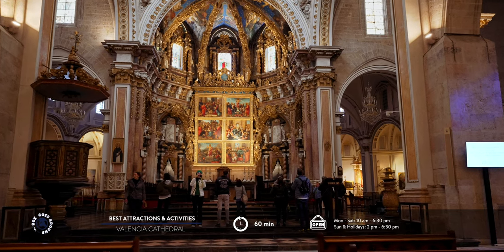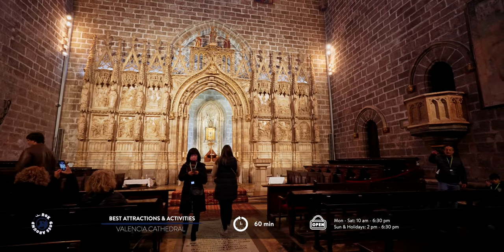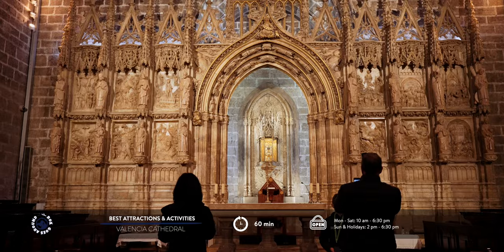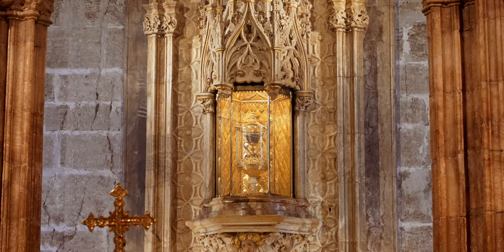Inside the cathedral is the chapel housing the Holy Chalice. Apparently, Saint Peter brought the chalice to Rome, but during the persecution of Christians, the chalice was moved to Spain and it found its home in Valencia Cathedral.